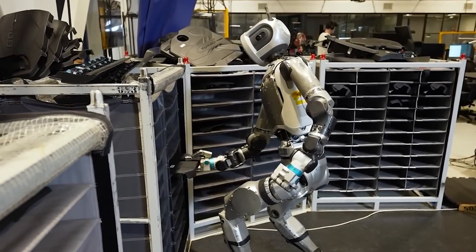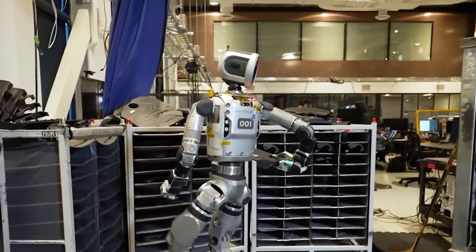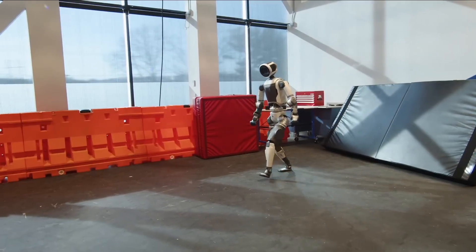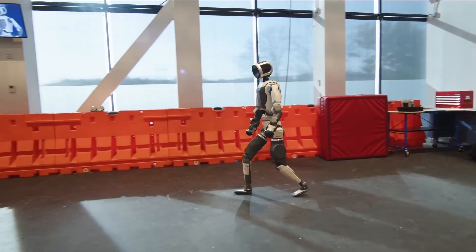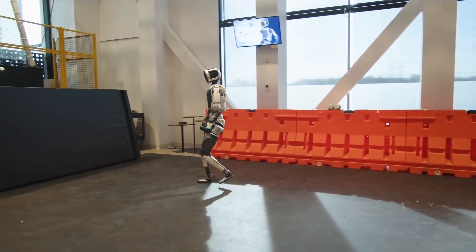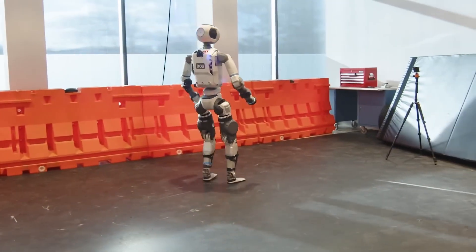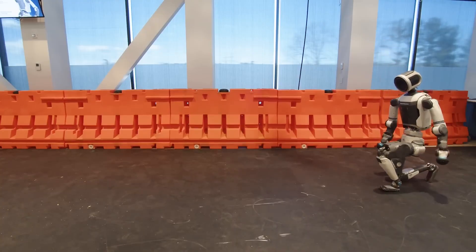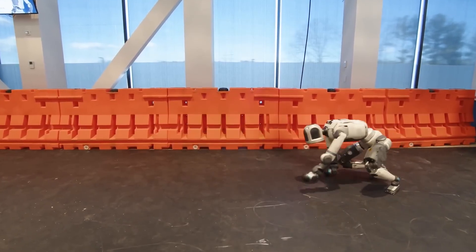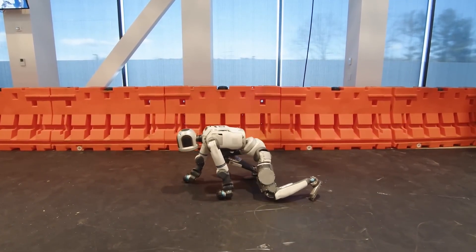At NVIDIA's GTC 2025 conference, the new electric Atlas was introduced to the world with a dramatic demonstration. In a one-minute demo clip, Atlas runs, crawls, balances, and adapts its posture on the fly. It's not just about acrobatics — though it does perform somersaults, handstands, and cartwheels with impressive control. What's more important is how those movements translate into practical ability. Boston Dynamics is now focused on turning that showmanship into workhorse utility.